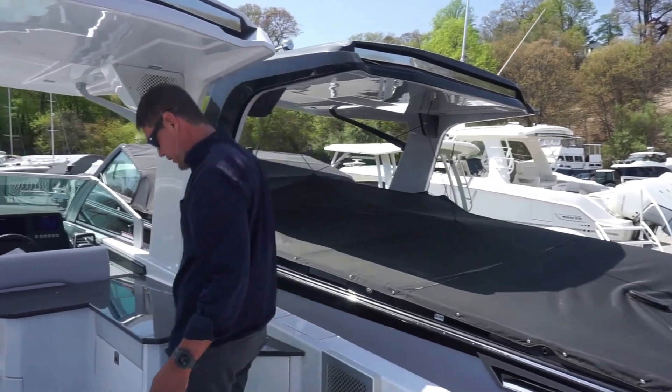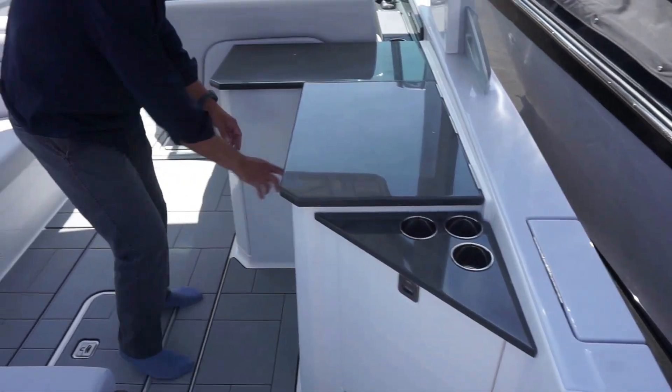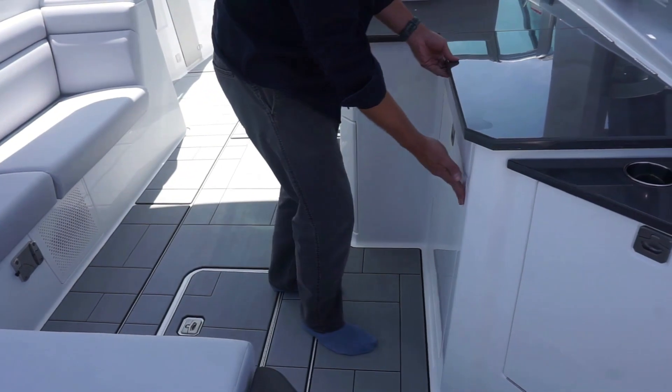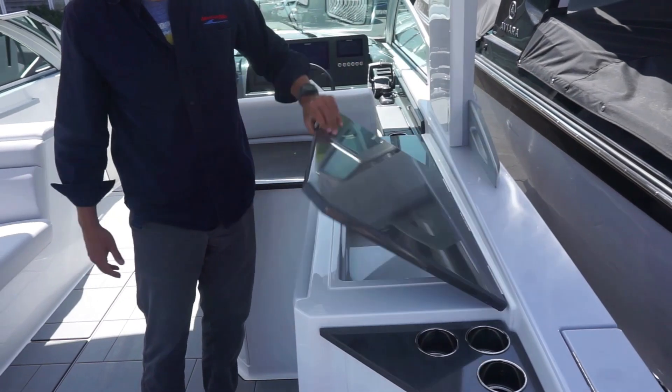As we continue to move forward, you do have a lot of storage on this boat. You have your trash can here, and this cabinet as well for more storage. You also have a little prep station here — if you wanted to serve wine or drinks, you can place them in there. Very nice.